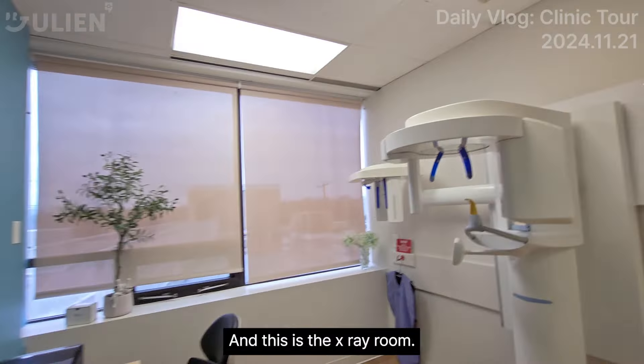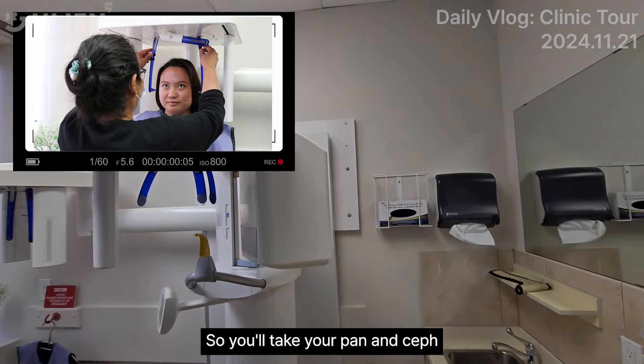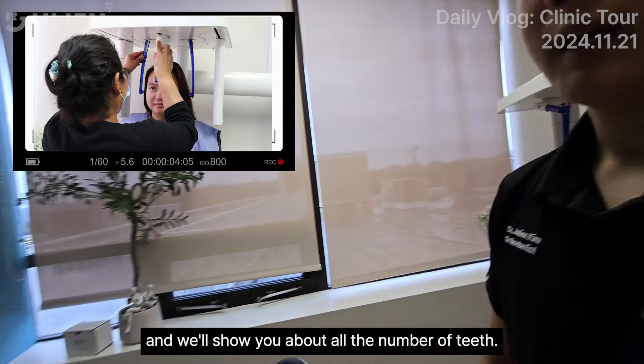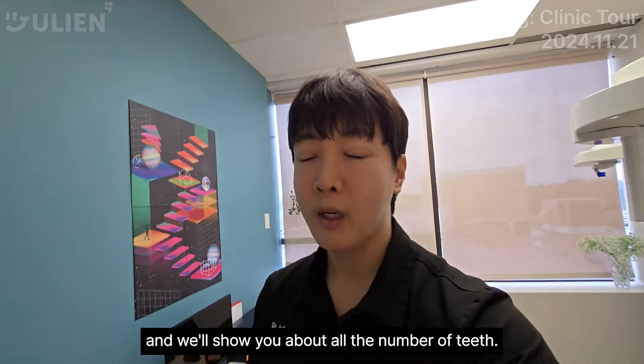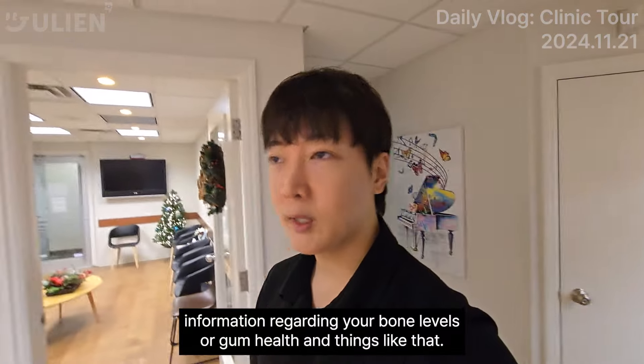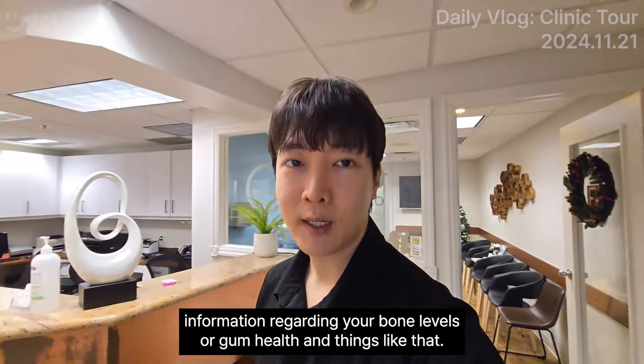And this is the x-ray room. So you'll take your pan and ceph. We'll show you all the information — the number of teeth, if you're missing any teeth, information regarding your bone levels or gum health and things like that.